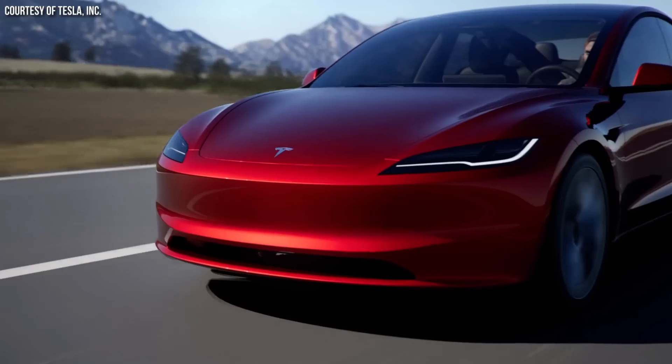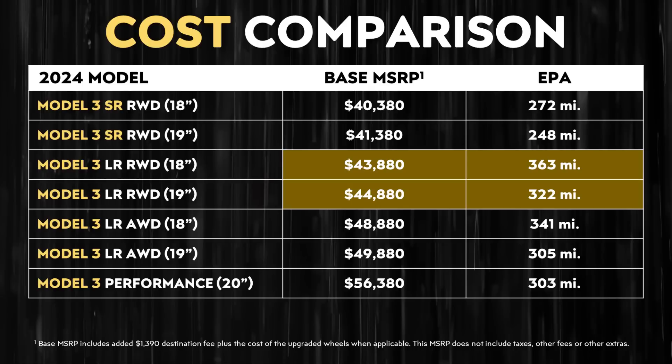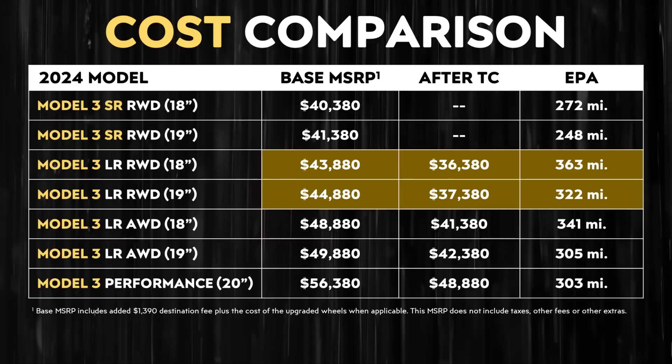However, the standard-range Model 3 with LFP batteries is also an incredible vehicle, and at first glance, the long-range rear-wheel drive Model 3 does initially cost $3,500 more than the standard-range version. But notice, unlike the standard-range version with LFP batteries, the long-range version qualifies for the $7,500 point-of-sale tax credit. So for those who meet the IRS requirements, this actually makes the long-range version cost around $4,000 less than the standard-range version.